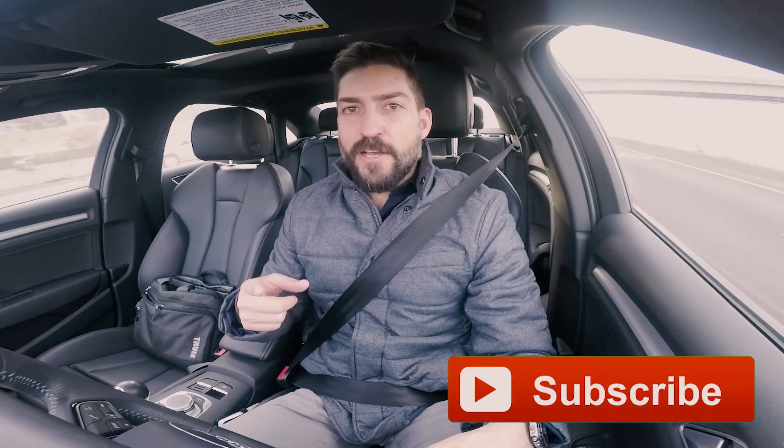All right, you guys — thanks for watching these videos, you guys are awesome. Subscribe, like, share, and definitely comment. Let me know if you guys are doing this already, or when you're going to get one. All right, take care.